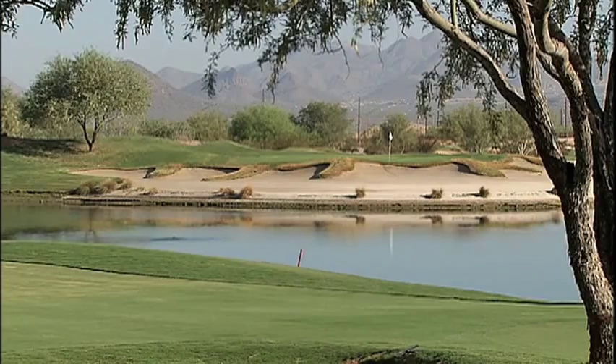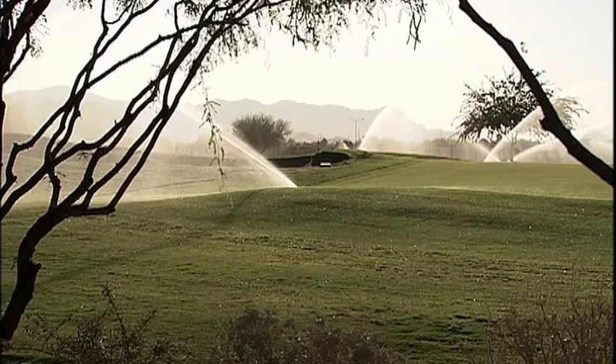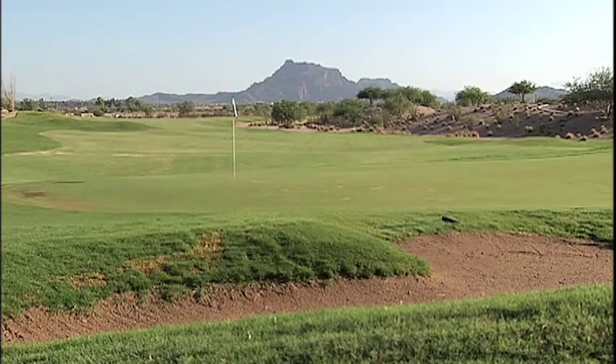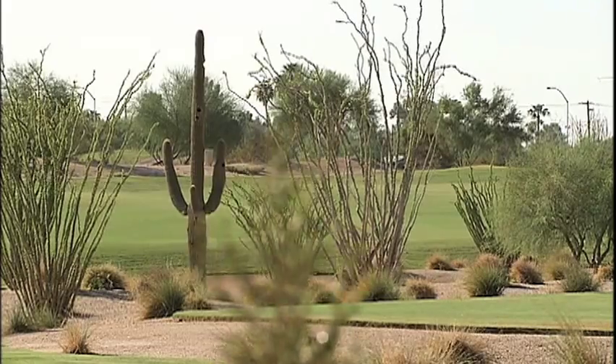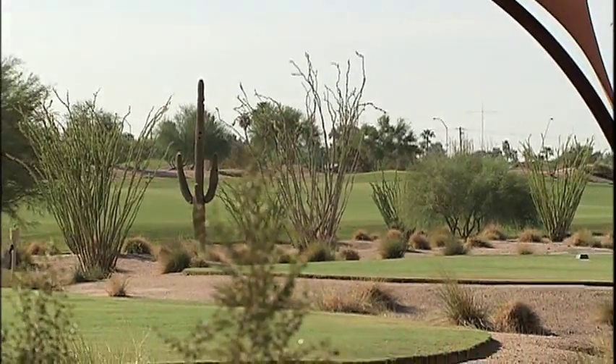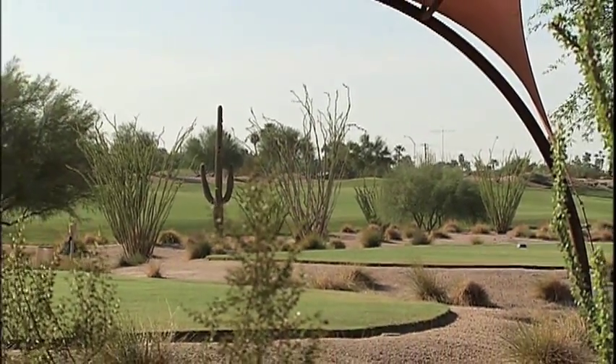That's what keeps attracting people to Longbow — its scenic views. Whether you're on hole 1 or hole 18, each time you tee off, you catch an eyeful of desert beauty. That was one of the key points developers wanted to keep when Longbow was redesigned back in 2003.